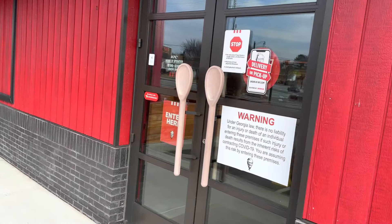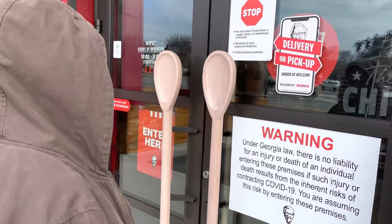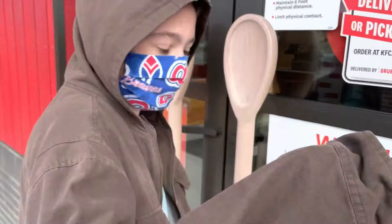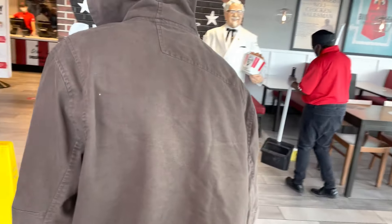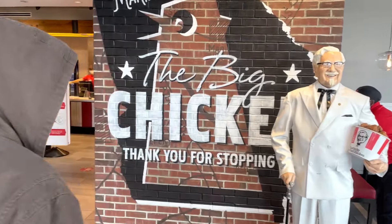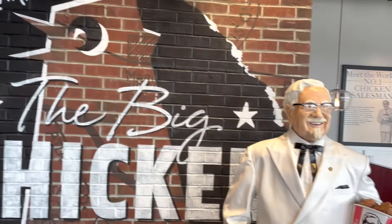Let's go inside and check it out. So we are at the front door — this is pretty cool, it's got giant spoons as the door handles. We got our masks on. Right when you walk in, you've got the Big Chicken and Colonel Sanders. Gotta love it — that's pretty awesome.